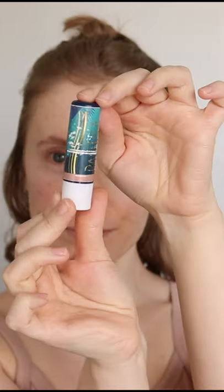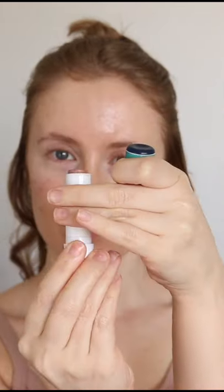Number two is your lips. I would bet that you're probably forgetting to apply sunscreen to your lips. I recommend an SPF lip balm with at least SPF 30 or higher. This one is from Pacifica, but lots of brands make them.